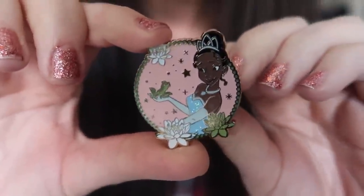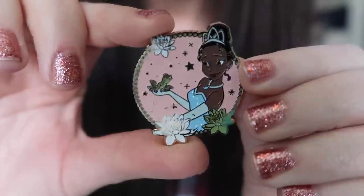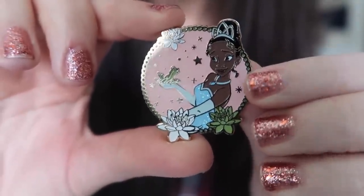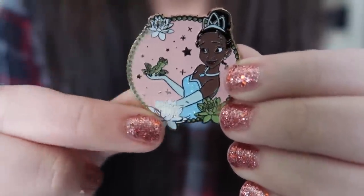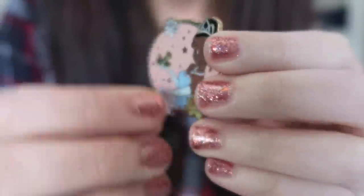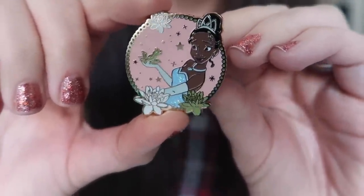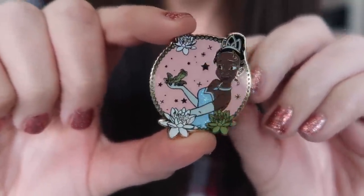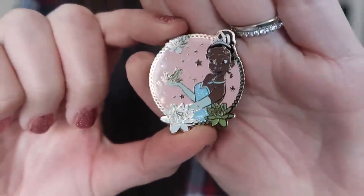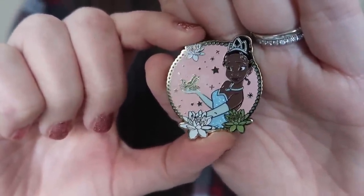Here is the first Cadet pin — Tiana from The Princess and the Frog. It's got some nice glittery elements and these little lotus flowers on it. On the back you can see the Disneyland Paris logo. All of these pins are 100% guaranteed authentic Disney pins — no scrappers, no fakes in these boxes. It's a gorgeous pin. I really don't have many Tiana pins, but I might be keeping this one because it's so pretty.